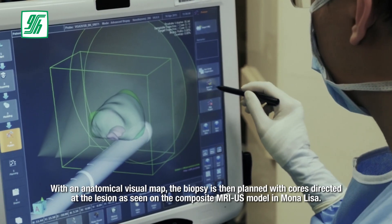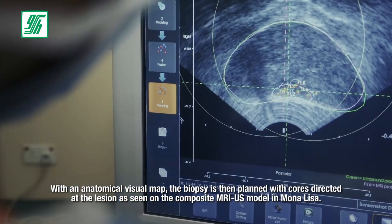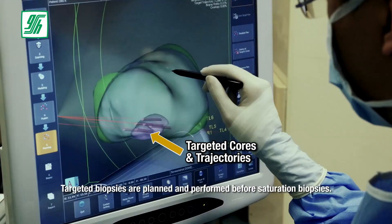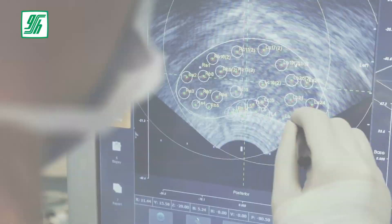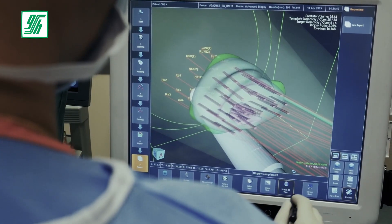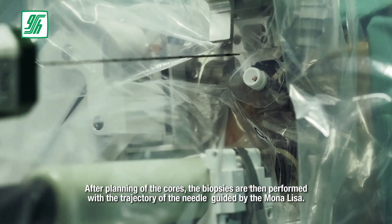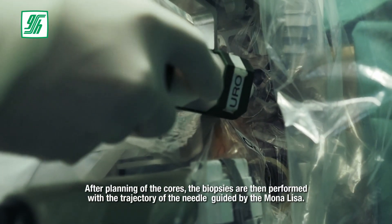This allows the operator to see for the first time areas of suspicious tumor foci in the prostate. With an anatomical visual map, the biopsy is then planned with cores directed at the lesion as seen on the composite MRI ultrasound model in the Mona Lisa. Targeted biopsies are planned and performed before saturation biopsies. After planning of the cores, the biopsies are then performed with the trajectory of the needle guided by the Mona Lisa.